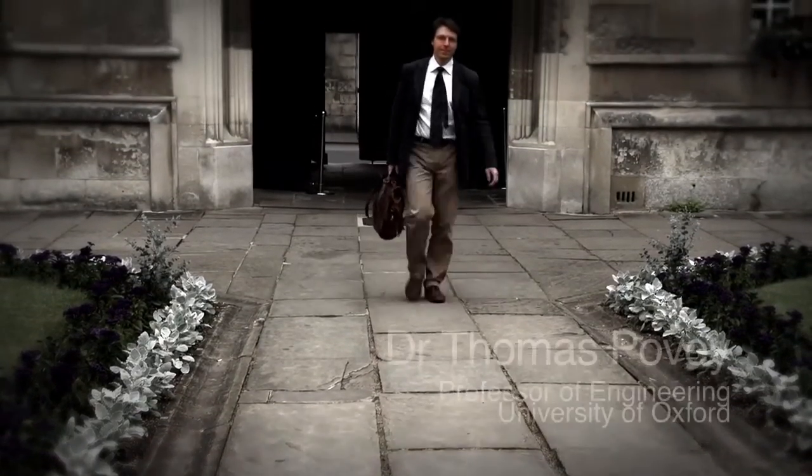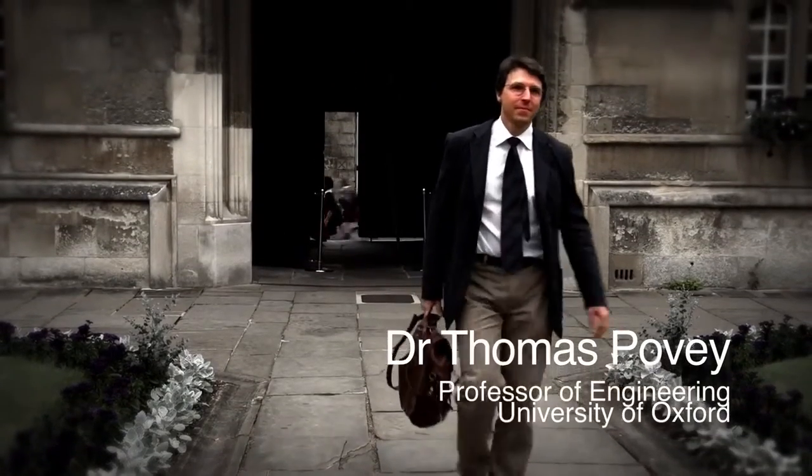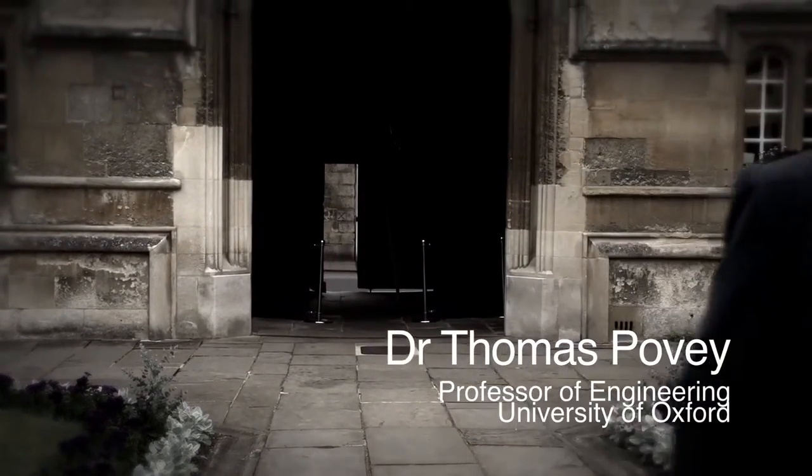My name's Dr Tom Povey and I work in the OSNI Thermofluids Laboratory in the University of Oxford. I first came up with the idea on a mountaineering trip, because at high altitude it takes absolutely forever to boil water, so improving the efficiency of heat transfer to the pan makes a big difference in that environment.